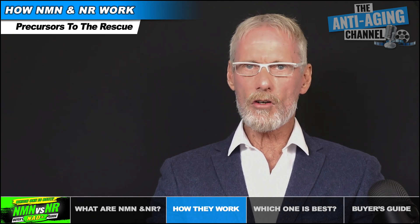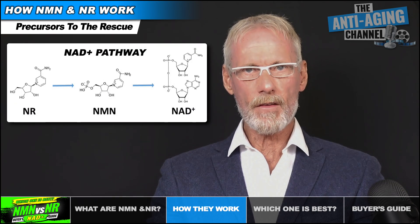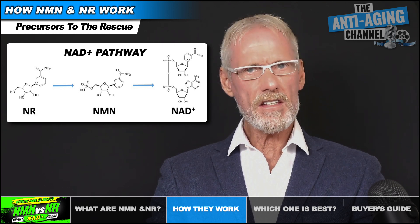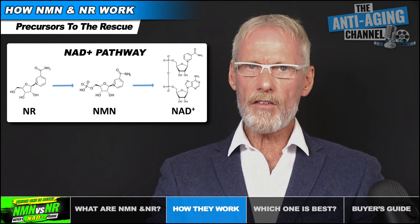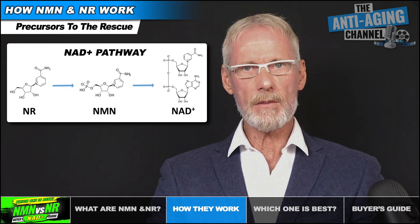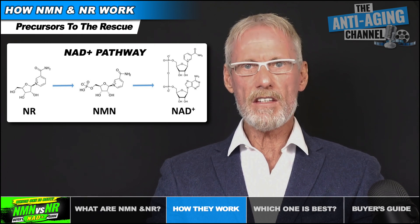When we ingest NMN or NR they're converted into NAD plus through the NAD pathway. However, there's one major difference between these two supplements: NR must first be phosphorylated to create NMN, which then goes on to become NAD plus. NMN is therefore one step further down the NAD pathway.